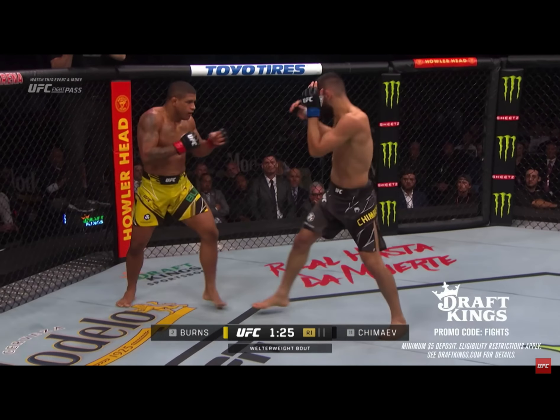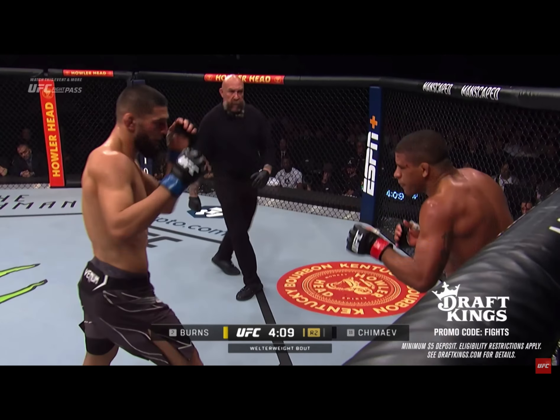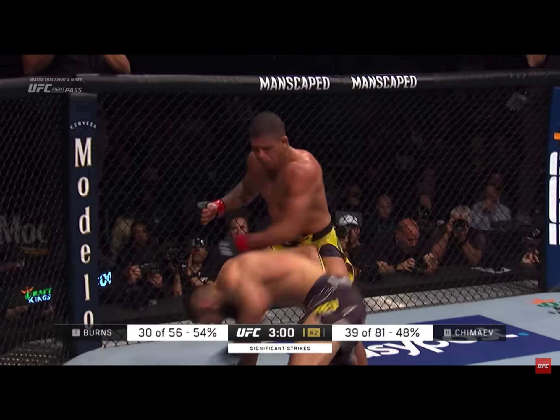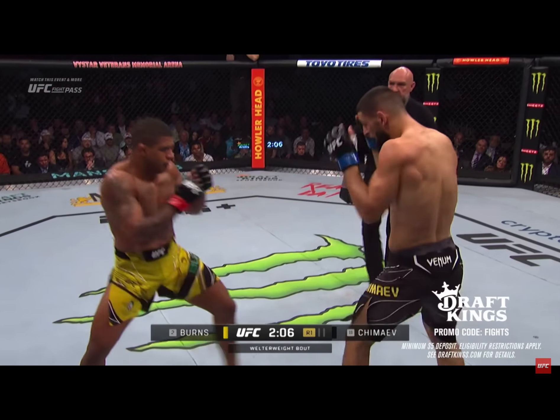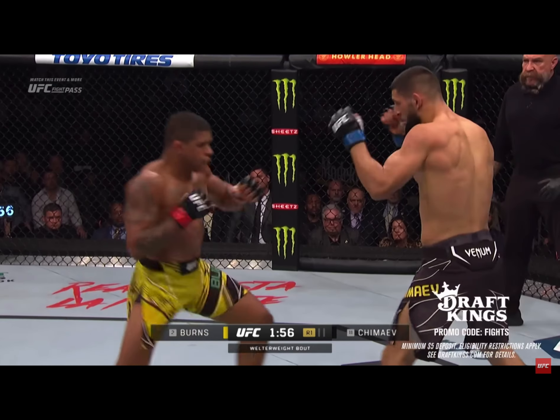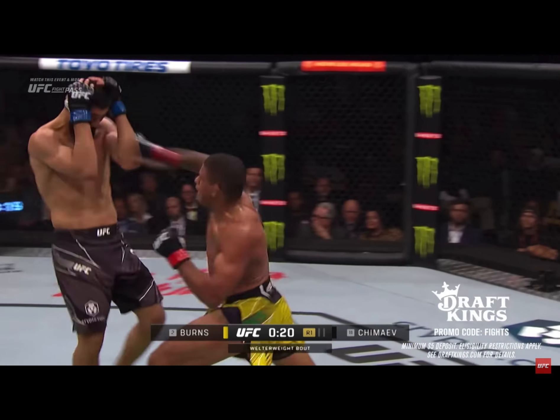Ironically, Hamzat's biggest moments on the feet came while he was in southpaw, which is also where he showed a hole in his ability to judge distance. He got caught easier and harder with his right foot in the lead than when fighting out of orthodox, where he was able to see Gilbert's strikes coming and get out of range or slip punches more often than not.